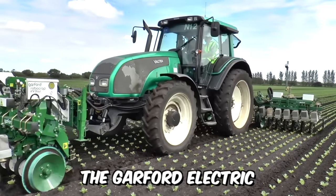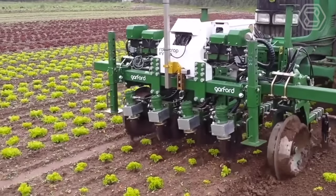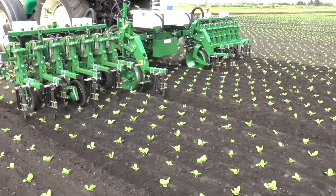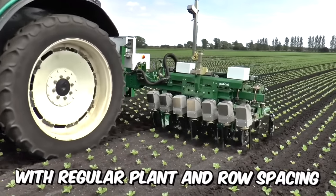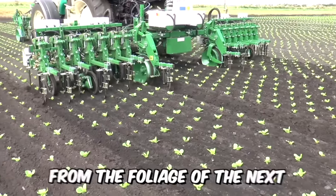The Garford Electric is an in-row weeder that uses reliable video analysis techniques to identify individual plants for mechanical weed removal between rows and most importantly within rows between plants. The weeder has been designed for seedling and crop cultivation with regular plant and row spacing, where the foliage of the previous plant is clearly separated from the foliage of the next.